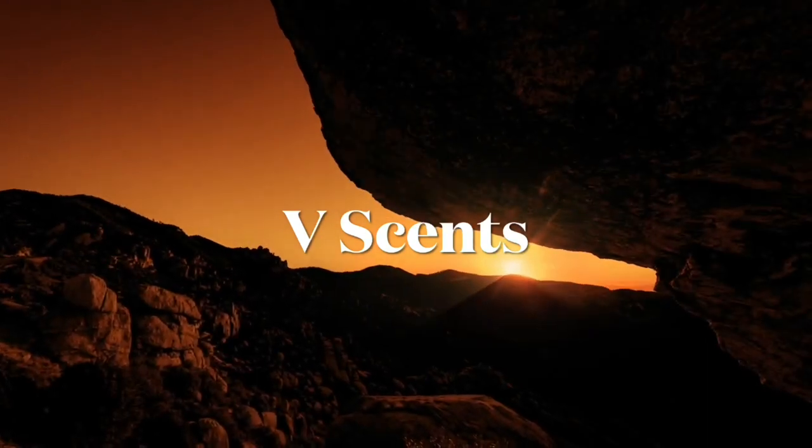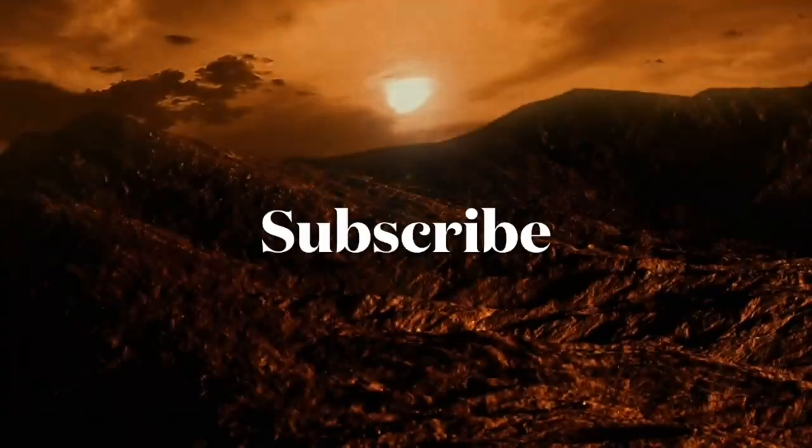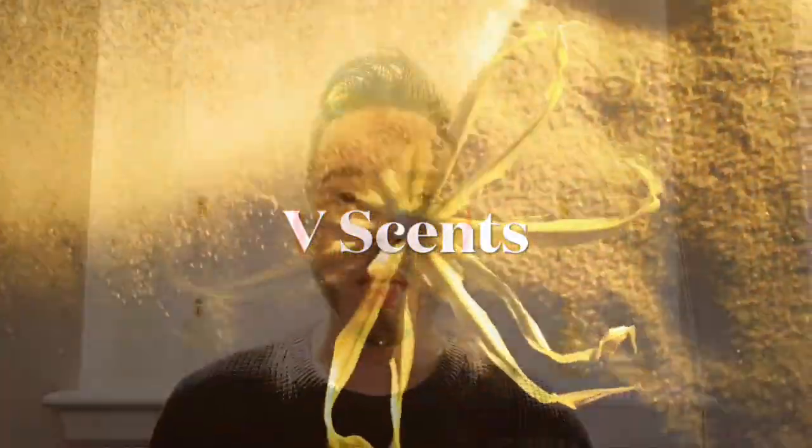Hello and welcome to my channel. My name is Kris and you're watching Vsense. On today's video we're going to be talking about a fragrance by the House of Killian. As you have seen in the title, I don't have to introduce it. This is a very popular fragrance by the House of Killian.